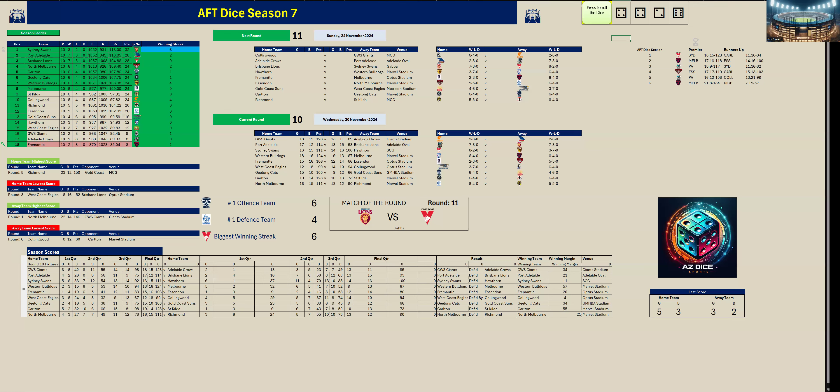Fremantle are still on the bottom of the ladder with only two wins — they got their second win this round against Essendon. The match of the round in Round 11 is Brisbane versus Sydney at the Gabba — first place versus third place. Geelong are the number one offence team and North Melbourne are the number one defence team. That concludes Round 10 — we'll see you next time in Round 11, Sunday the 24th of November 2024.